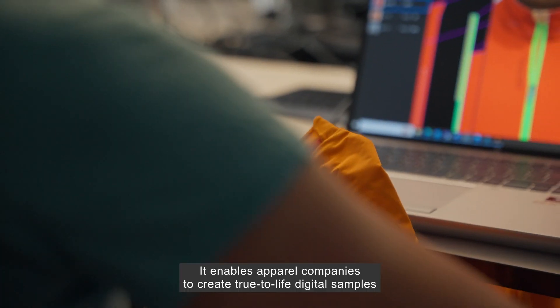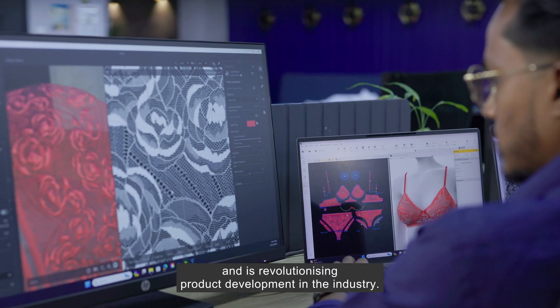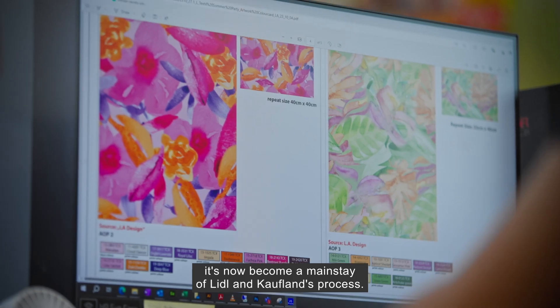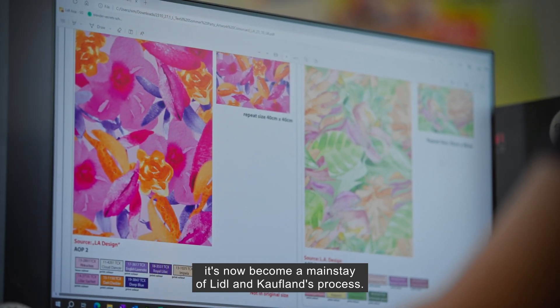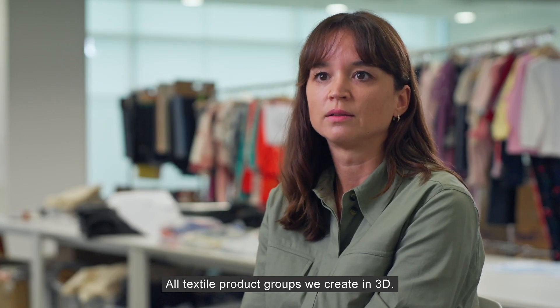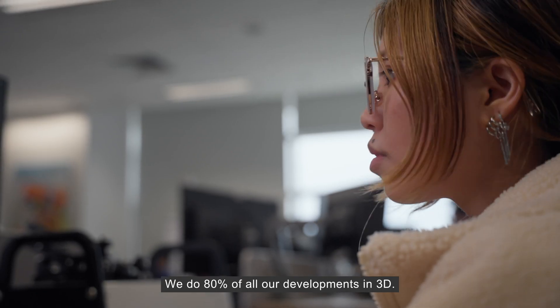It enables apparel companies to create true-to-life digital samples and is revolutionising product development in the industry. Initially using it to develop basic style categories, it's now become a mainstay of Lidl and Kaufmann's process. All textile product groups are created in 3D — 80% of all developments are done in 3D.